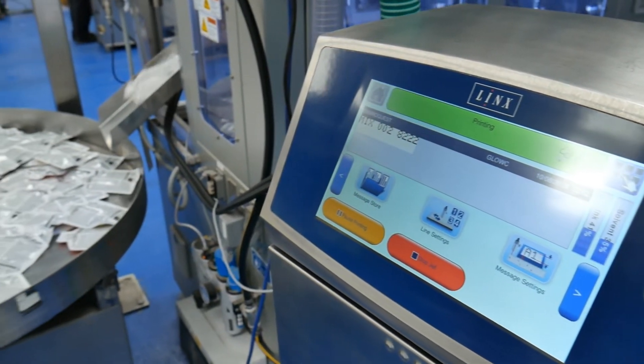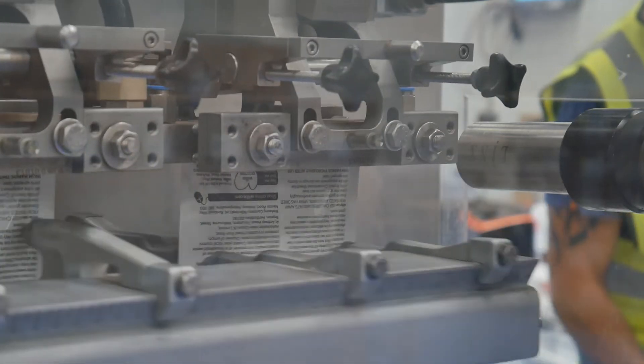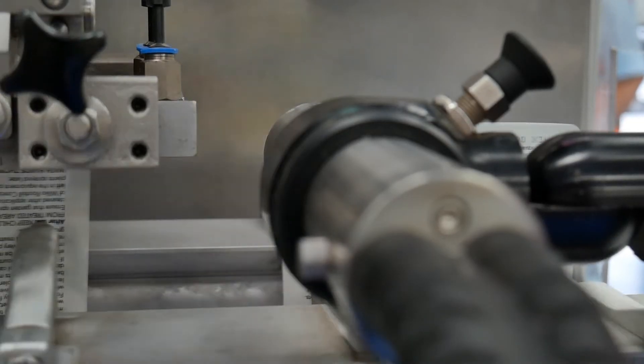We're using the Lynx 8910 printer on our new linear pouch filling machine. It's currently filling liquid pouches and we use the printer to print batch code and a mix number.